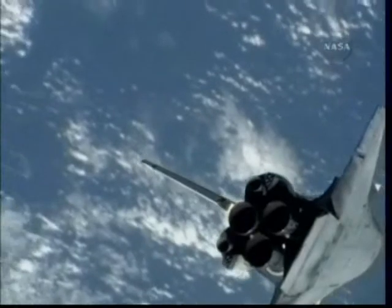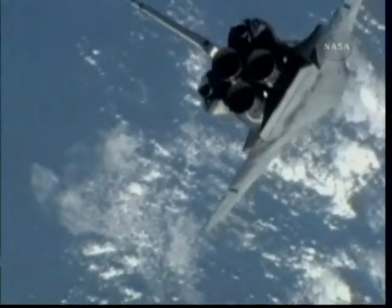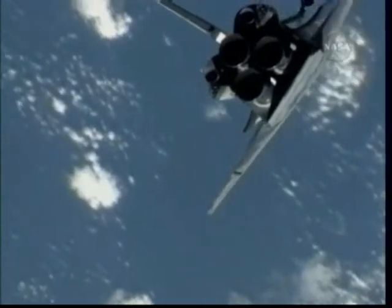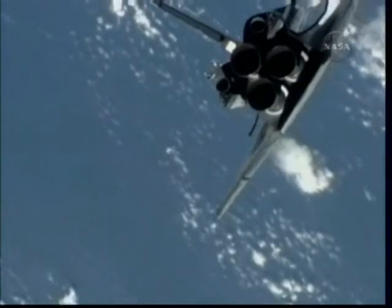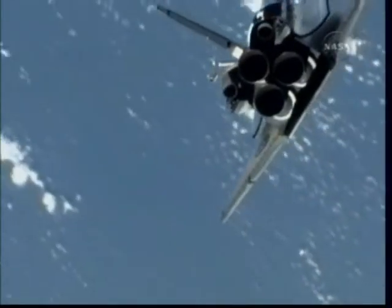Space Shuttle Endeavour, controlled by Commander Mark Polanski and Pilot Doug Curley, will end this backflip pretty much where they started it, and move from there to a distance of about 400 feet in front of the space station to begin the actual docking. That docking is scheduled for 12:55 p.m. Central Time.